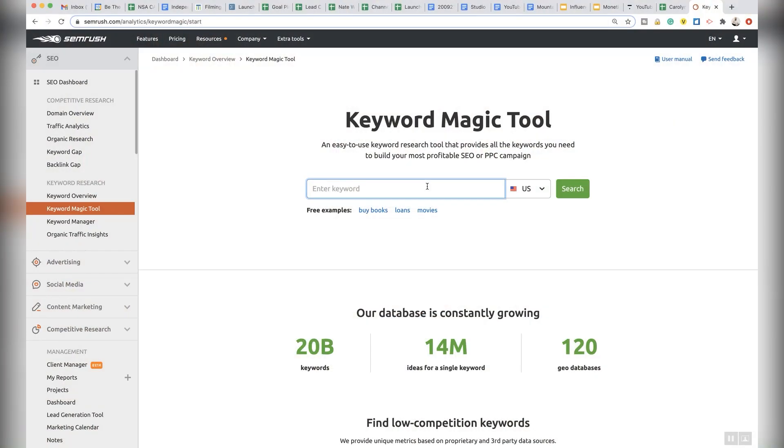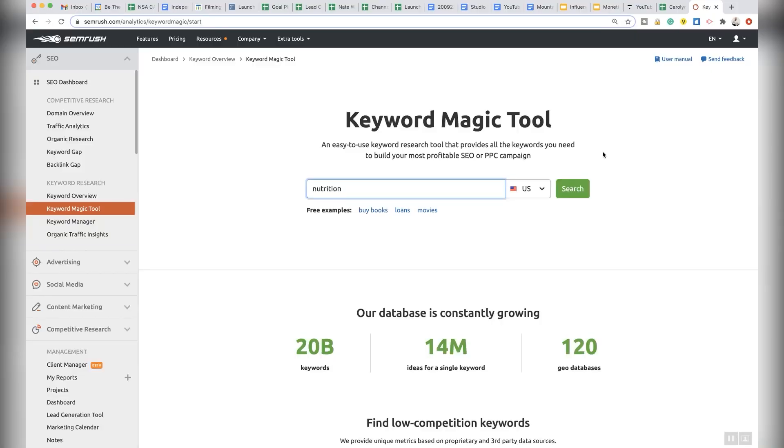In the world of nutrition, there are thousands or tens of thousands of topics — you're never going to run out of things to talk about. I've done searches in nutrition, so let me type in the word 'nutrition' just to show you and we'll pick some specific things. Before I hit the search button, let me tell you about this tool — it's called the Keyword Magic Tool.